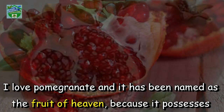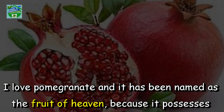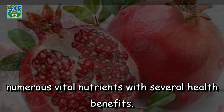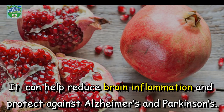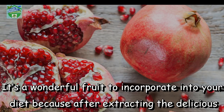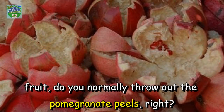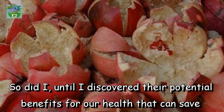I love pomegranate and it has been named as the fruit of heaven because it possesses numerous vital nutrients with several health benefits. It can help reduce brain inflammation and protect against Alzheimer's and Parkinson's. It's a wonderful fruit to incorporate into your diet. But after extracting the delicious fruit, do you normally throw out the pomegranate peels? So did I, until I discovered their potential benefits for our health that can save hundreds of dollars.